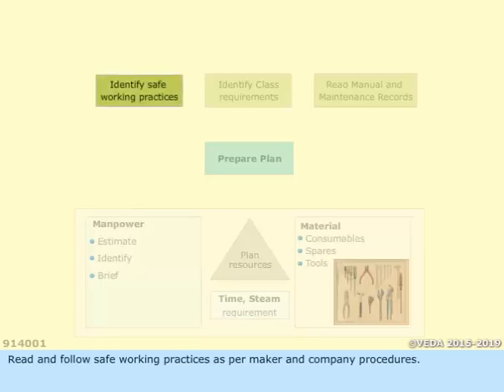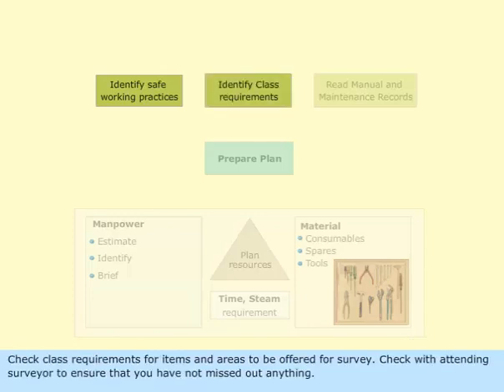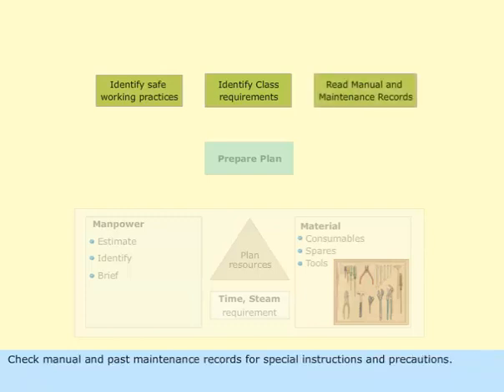Read and follow safe working practices as per maker and company procedures. Check class requirements for items and areas to be offered for survey. Check with the attending surveyor to ensure that you have not missed out anything. Check manual and past maintenance records for special instructions and precautions.